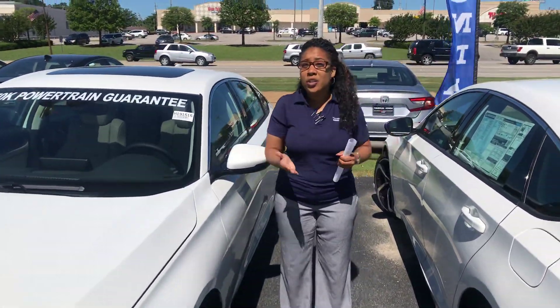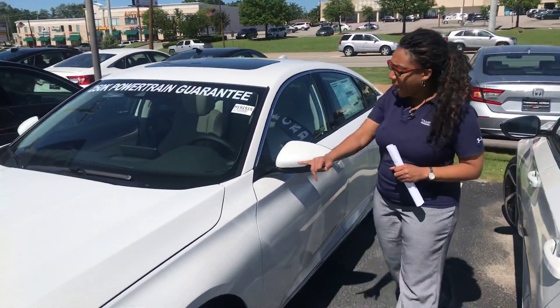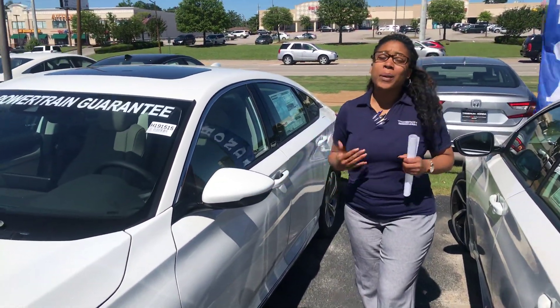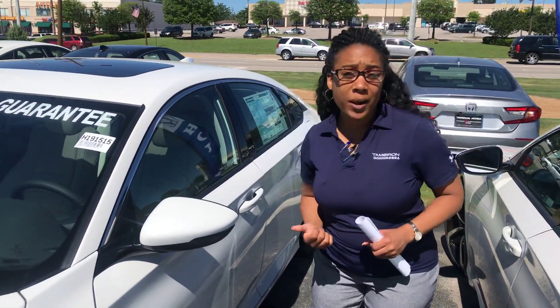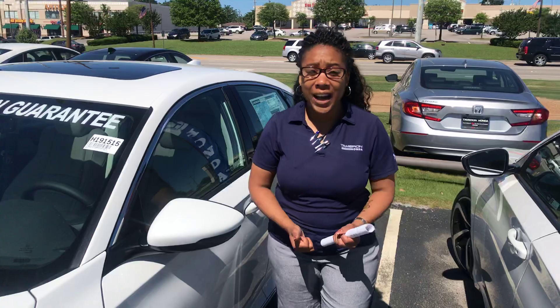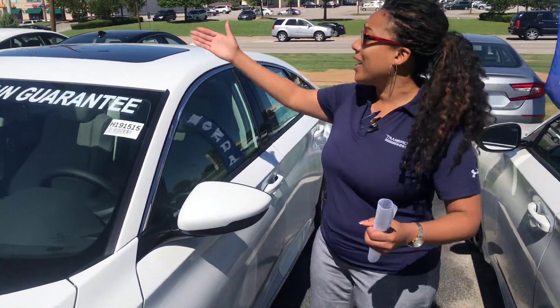You got some crumple zones on here. We're going to go over all your safety, but mainly let's go over some of your features. Highlighted here: blind side info that lets people know that you're coming from the rear, backup camera, Bluetooth, Android Auto, Apple CarPlay capability, a sunroof.